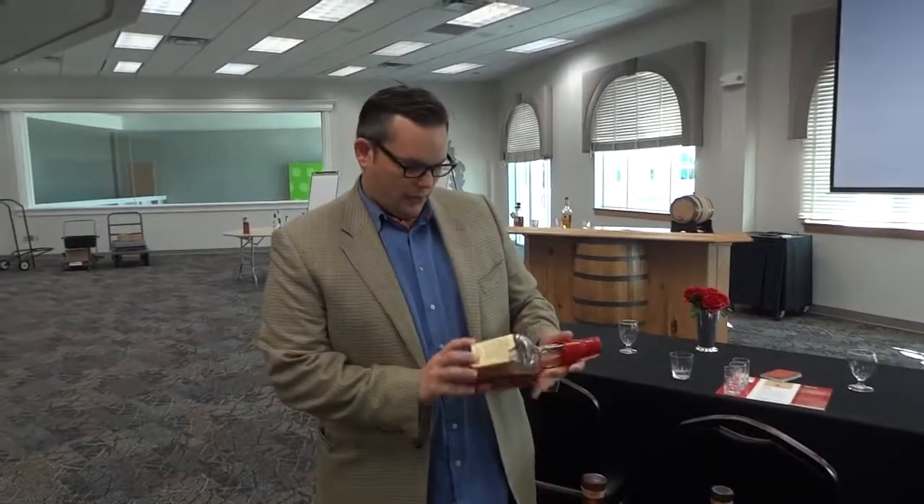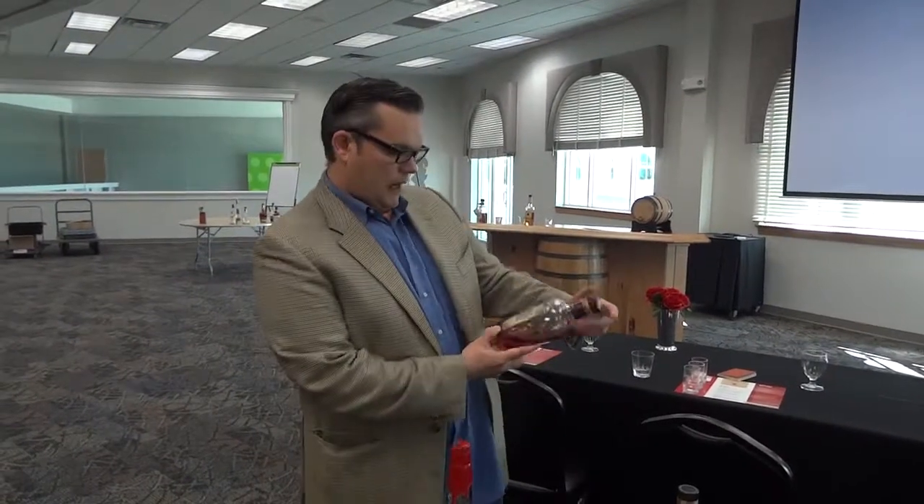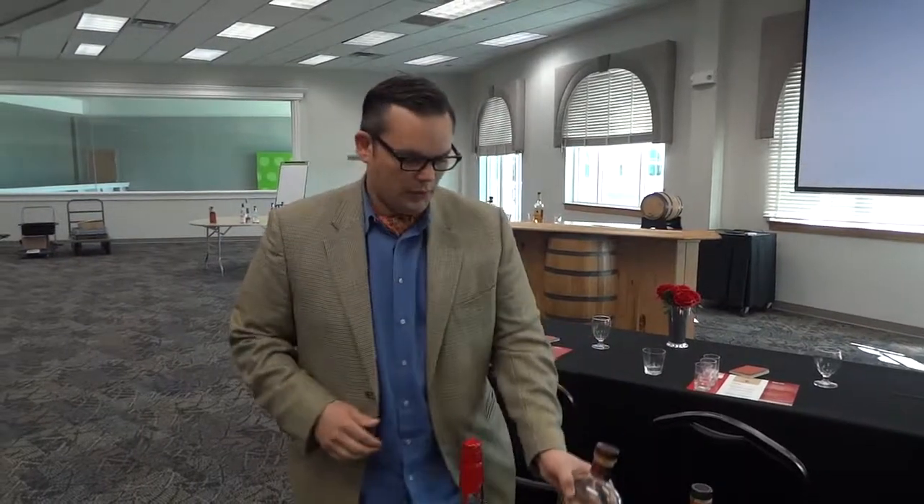I'm trying to show consumers that although it doesn't say 'wheated bourbon' or 'high rye bourbon' anywhere on the label — the labels speak to the history of the product and the alcohol percentage — I'm trying to help them break through what's on the label and understand what's in the bottle.